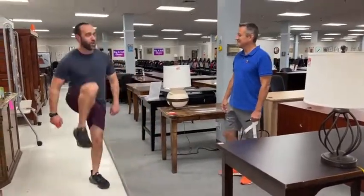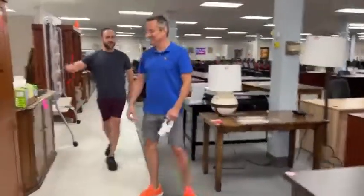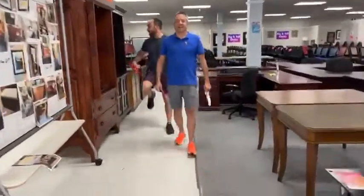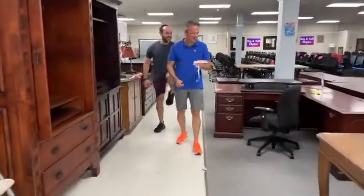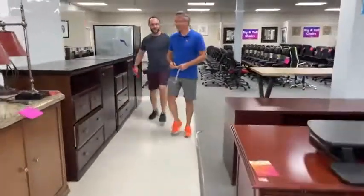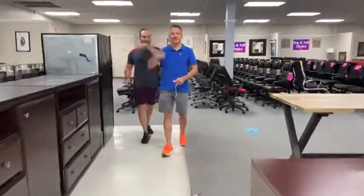Eric, where are we located? 6838 Bandera Road. What are our hours? 10 to 4, Monday through Friday. How about Saturdays? 11 to 3. How about Sundays? We're never open on Sundays — still. Goodbye and loved. Bye. Toodles.